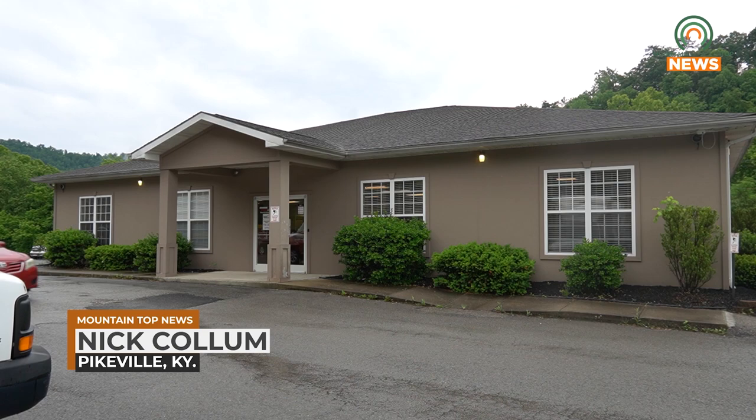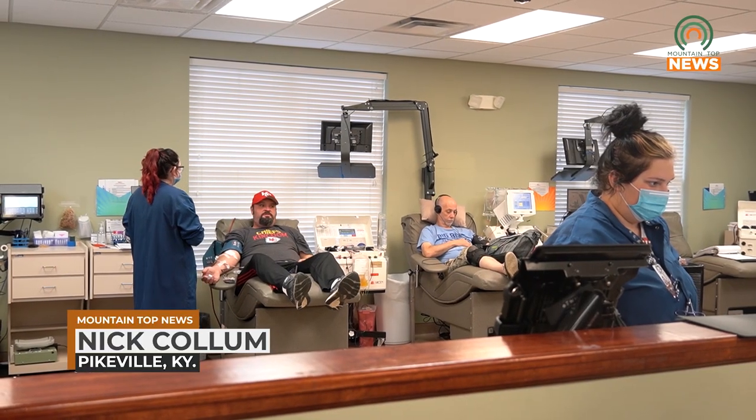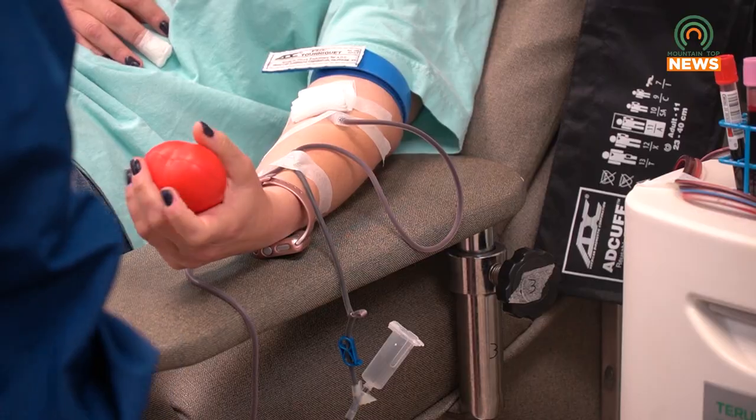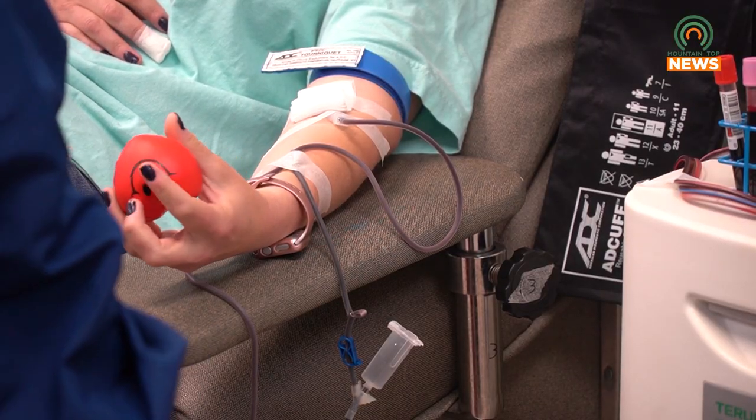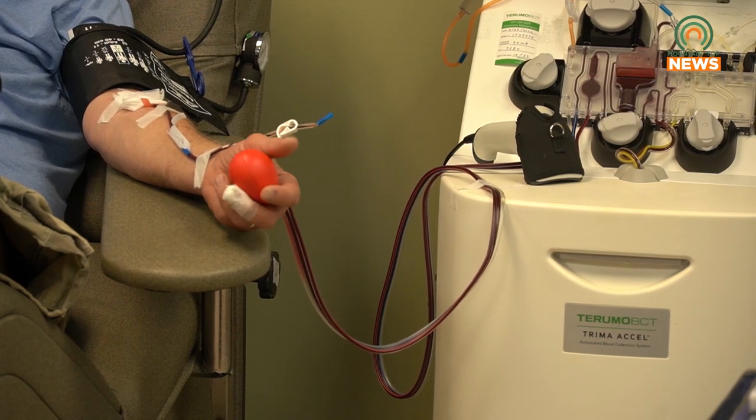January is National Blood Donor Month, meaning Kentucky Blood Center is recognizing those who donate regularly and seeking new donors. They will also be offering a new hoodie designed for those who donate now through January 14th. Any of the available locations will be open for blood donations.